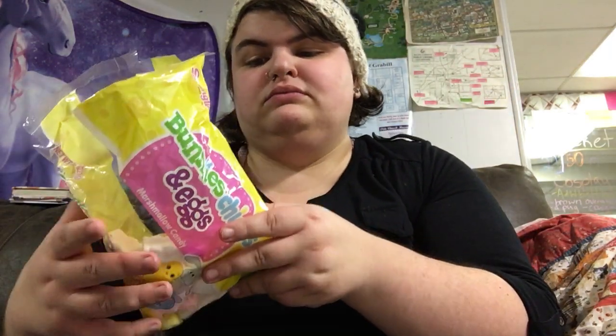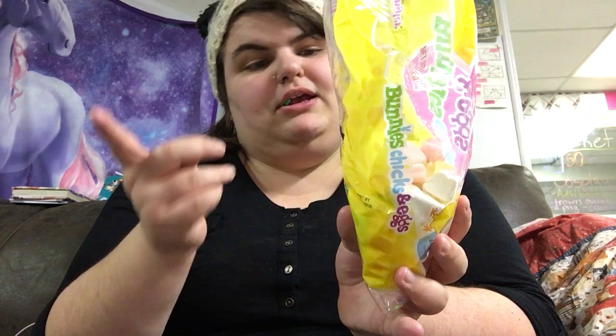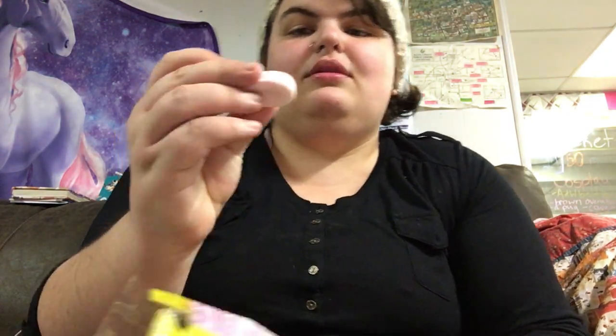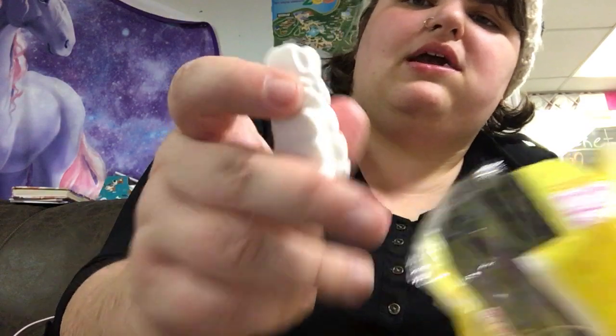They each have a different fruity taste, which is different from the peanut candies. And the cool thing is this is a major allergy-free treat — they haven't been near peanuts, tree nuts, milk, eggs, fish, shellfish, wheat, or gluten. None of those are in these. Look at this — this is supposed to be an egg, and I believe these are supposed to be bunnies. Look at that bunny.